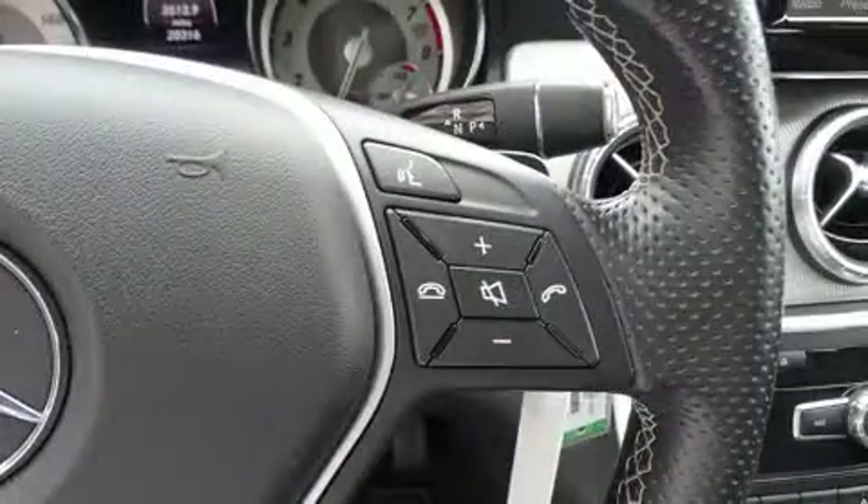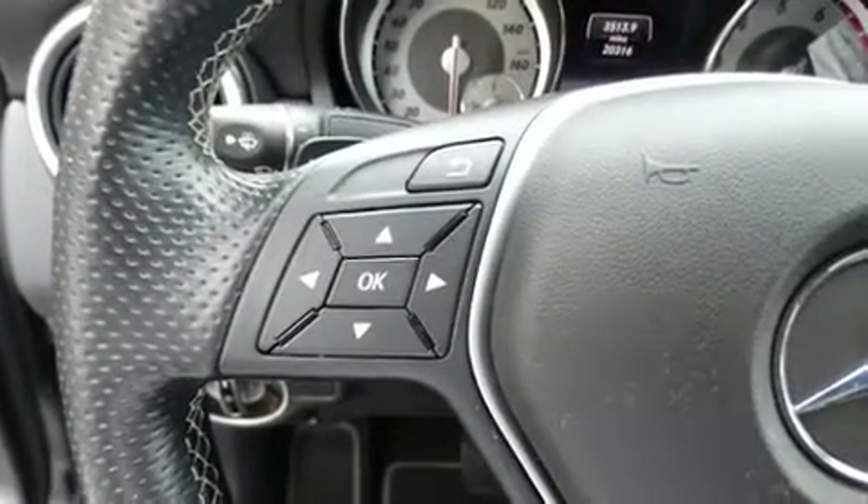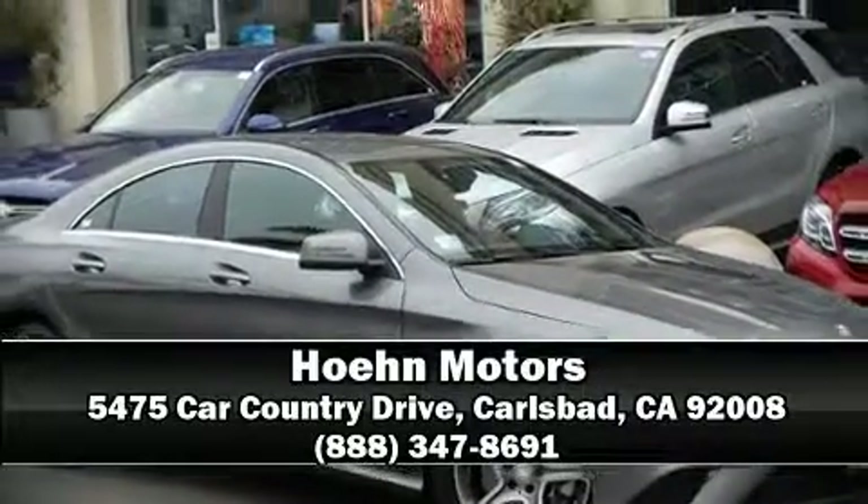This vehicle has achieved certified pre-owned status by passing Mercedes-Benz's comprehensive certification process. We'd also be happy to help you arrange financing for your vehicle. Stop in and take a test drive.